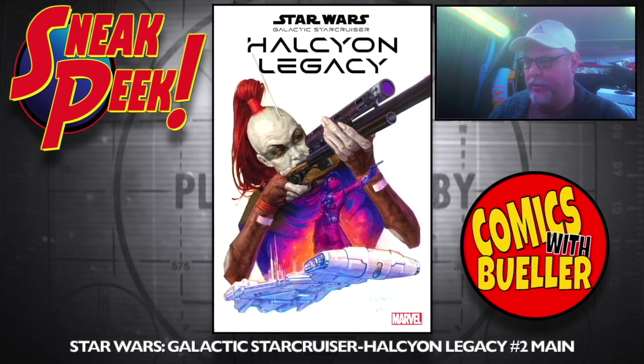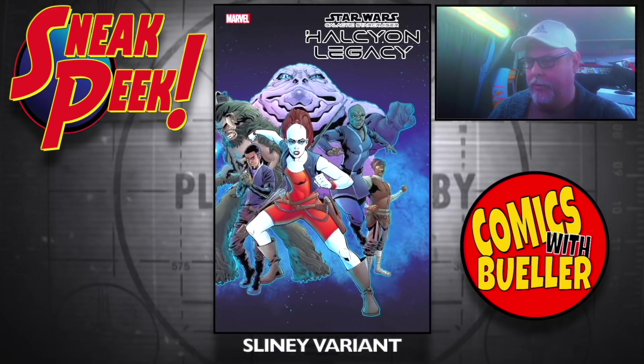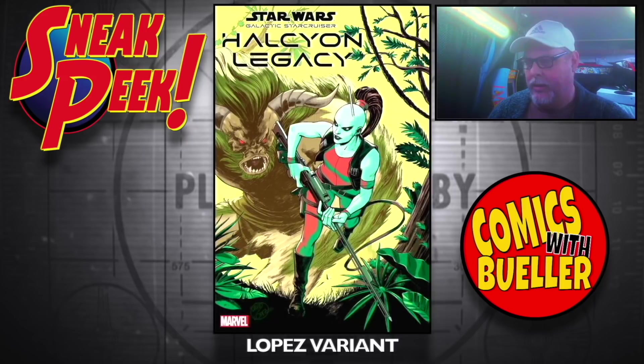Star Wars: Galactic Star Cruiser number two — main cover, the Sleene variant, the Lopez variant. Like I said, a ton of Star Wars stuff.